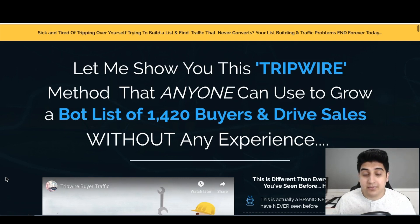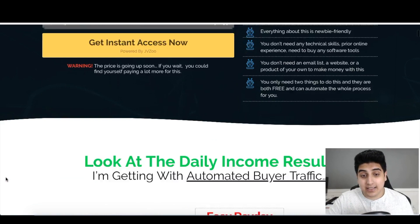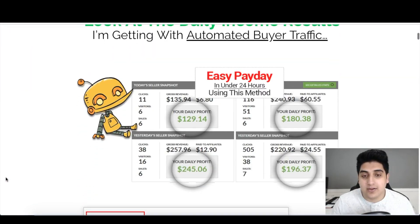Tripwire Buyer Traffic is about building up a bot list on Facebook with buyer leads that you can target for affiliate promotions. Because they're on Messenger, your open rates and click-through rates will be way above email marketing. The course cites a statistic that email marketing averages a 25% open rate, though in practice that's rarely seen in the internet marketing niche on broadcast messages. Chatbots are seeing around 85% open rates or higher because social media is much more engaging.